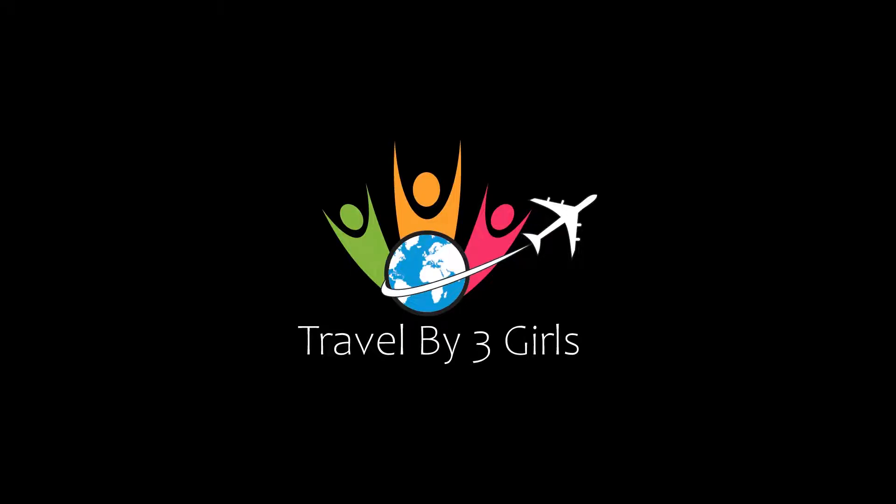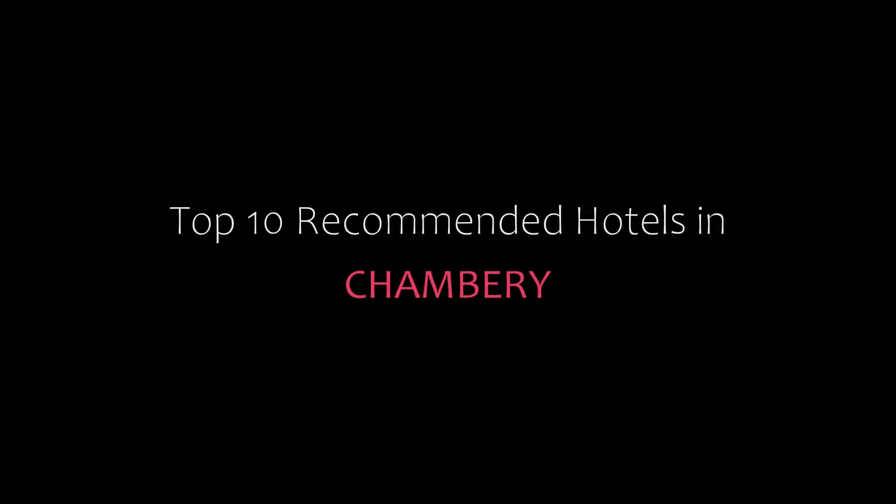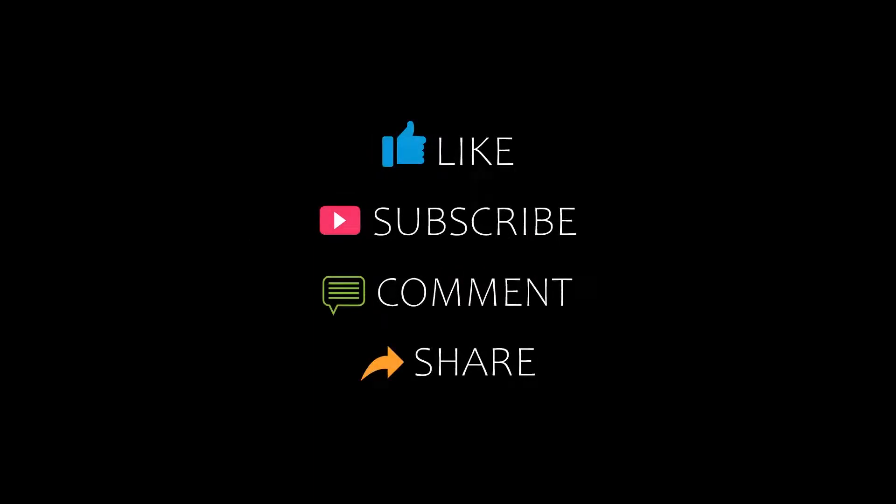My friends, welcome back to our channel and now you are watching a new video of top recommended hotels. Please subscribe to my channel and don't forget to like, share and comment. Let's start the video.